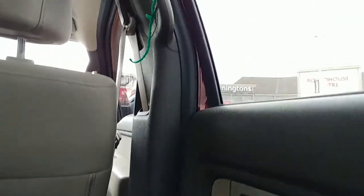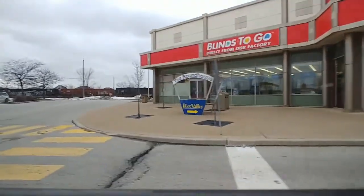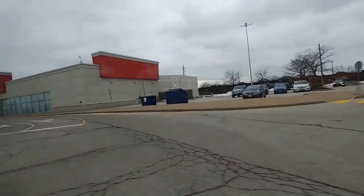Hey, what is up and welcome back to Julius Toy World! If you are new here, make sure to smash that like button, click that subscribe button, and don't forget to click that notification bell so you get notified every time I post a brand new video. So today I went on a journey to Toys R Us and I bought a few things.